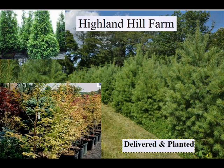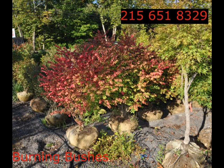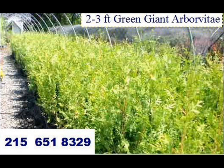We also have nannyberry, ninebark, and things such as Russian olive. We also sell a wide range of trees and shrubs including winterberry holly. Give us a call at 215-651-8329 — we do deliver and we deliver and plant.